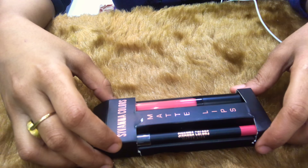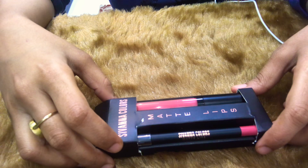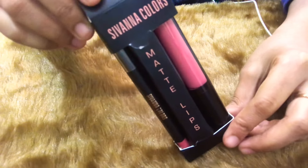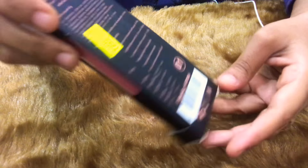Hi guys, welcome to my channel All-Rounder Mom slash Makeup by Huria. As seen in my previous video, I did a haul of makeup products by Savannah Colors. So this is one of the products that I bought — it's a matte lip gloss, in fact with a lip liner included. It's in shade 01.